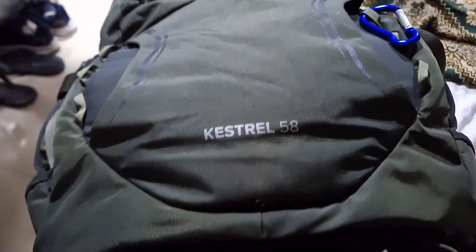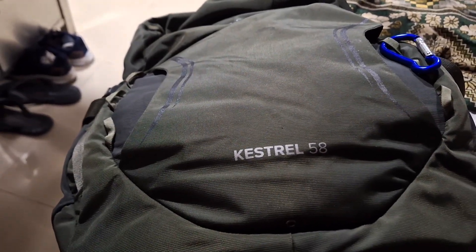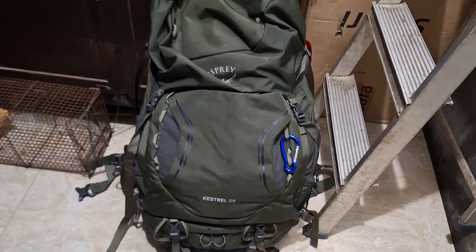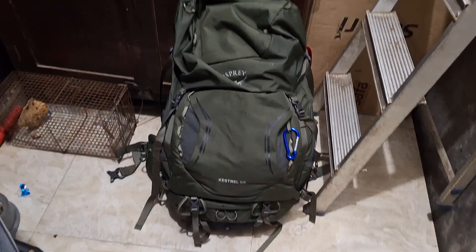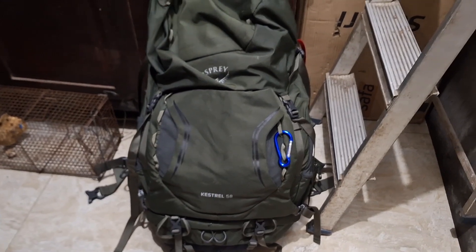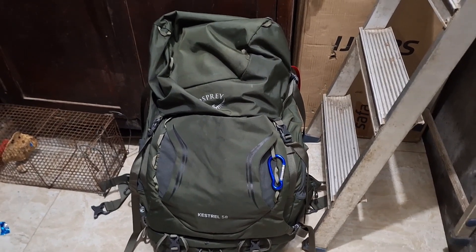It's the Kestrel 58 from Osprey. I have come to respect and love this backpack for backpacking journeys — meaning hostels, simple means of transportation like trains and buses, and cheap airfare.